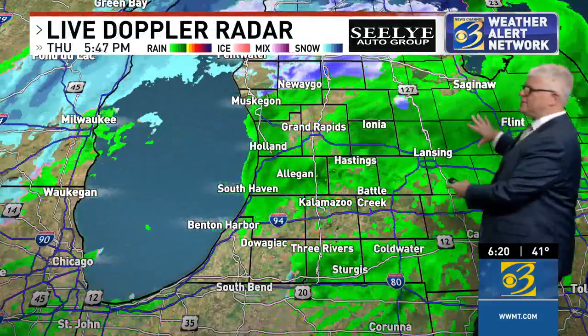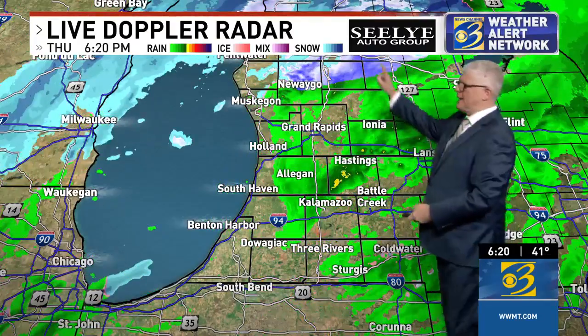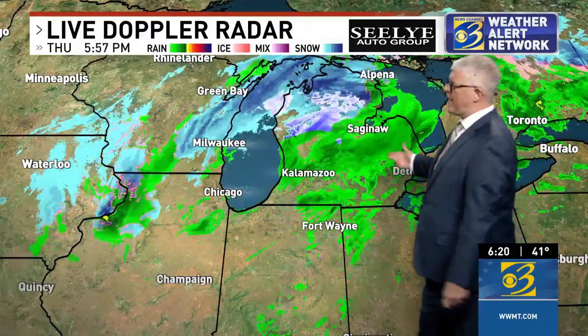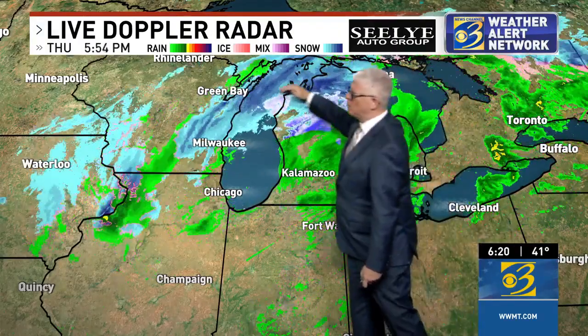The rain is finally starting to move out of here. This is our second round of rain, and it's easy to see where we have that mix up to the north and also snow going on over in Wisconsin. We have this area of low pressure moving over us right now, and as it does, we're seeing that counterclockwise flow of wind. Notice the rain is moving to the southeast while we're seeing snow showers bending in from the northeast off to our west.